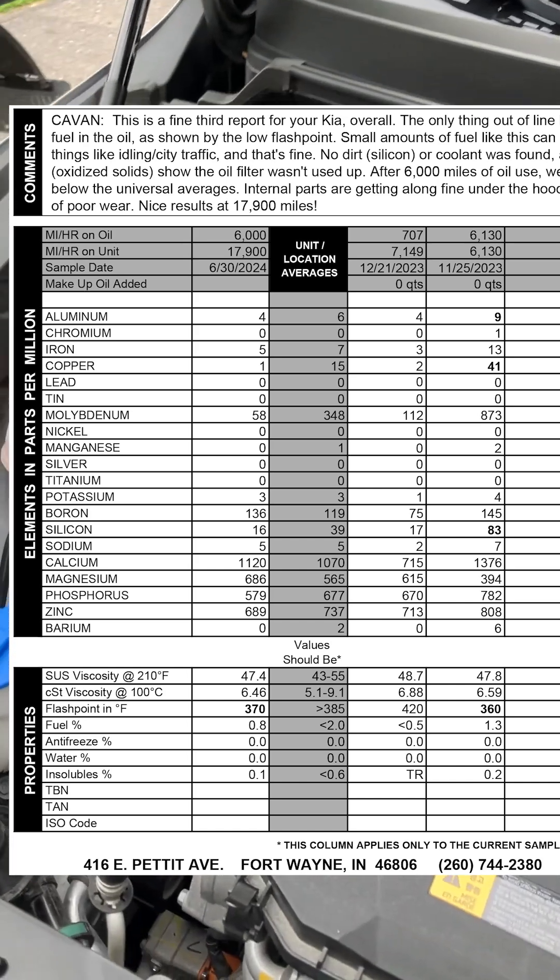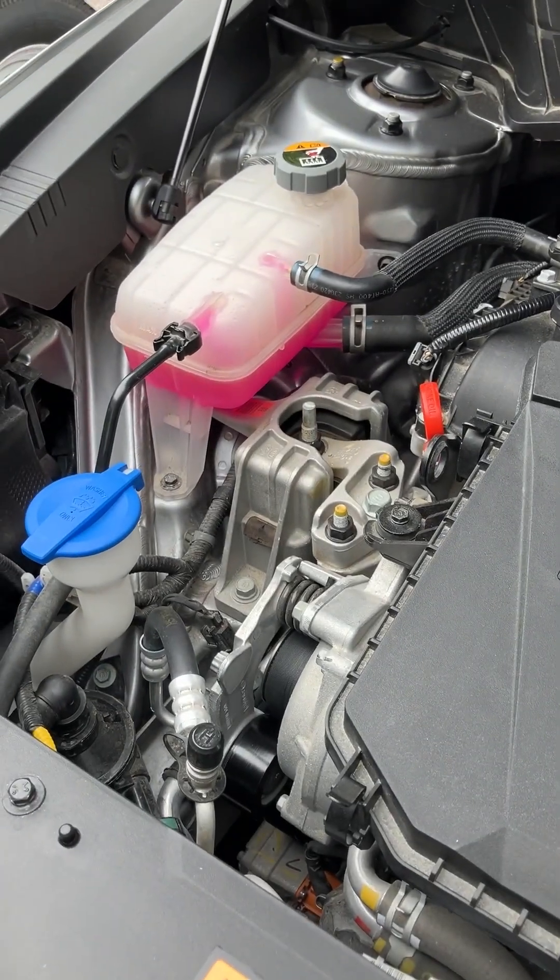Just wanted to give this little mark in time. I am going to add a little bit of coolant to the system.